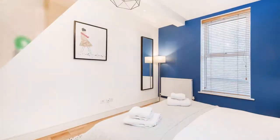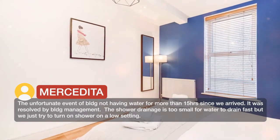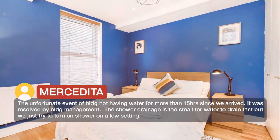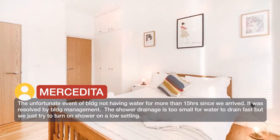The unfortunate event of the building not having water for more than 15 hours since we arrived. It was resolved by building management. The shower drainage is too small for water to drain fast, but we just tried to turn the shower on at a low setting.